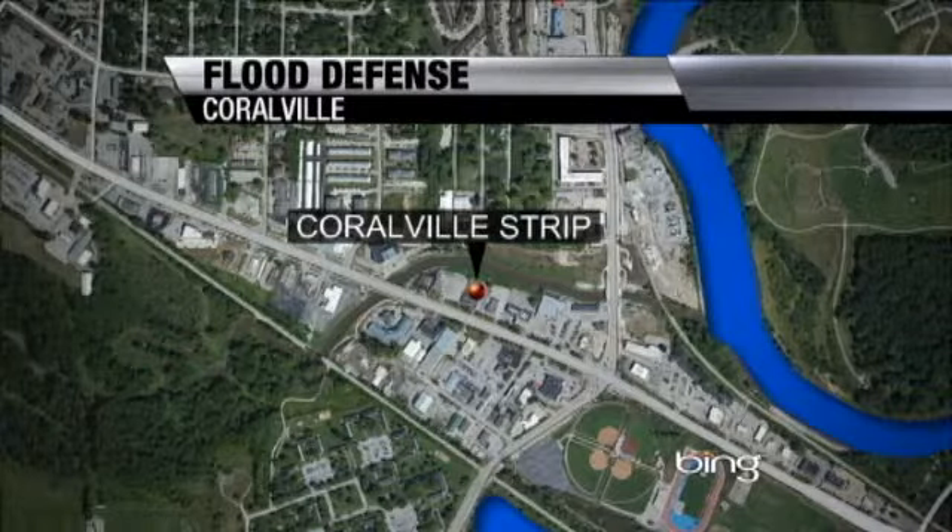Tomorrow will officially mark the anniversary of the Iowa River crest in Coralville and Iowa City, where flood mitigation and recovery projects are underway at the University of Iowa, Iowa City, and still in Coralville. That's where we find CBS2 News reporter Brittany Borghi, who brings a look at how these projects keep growing to protect the area.